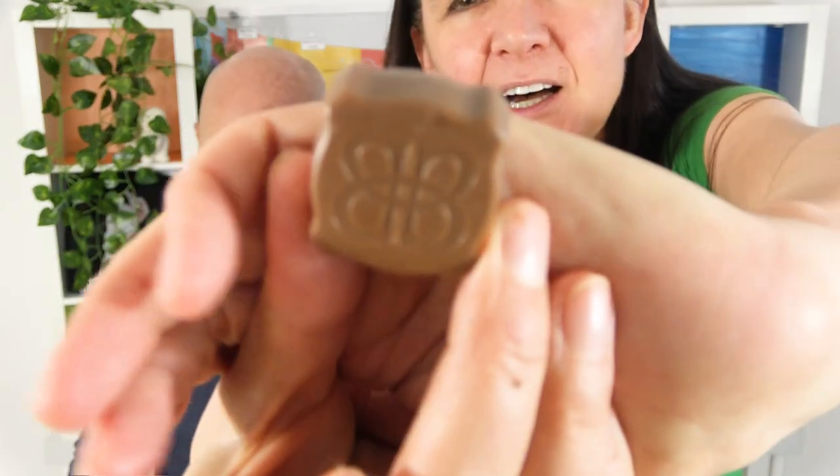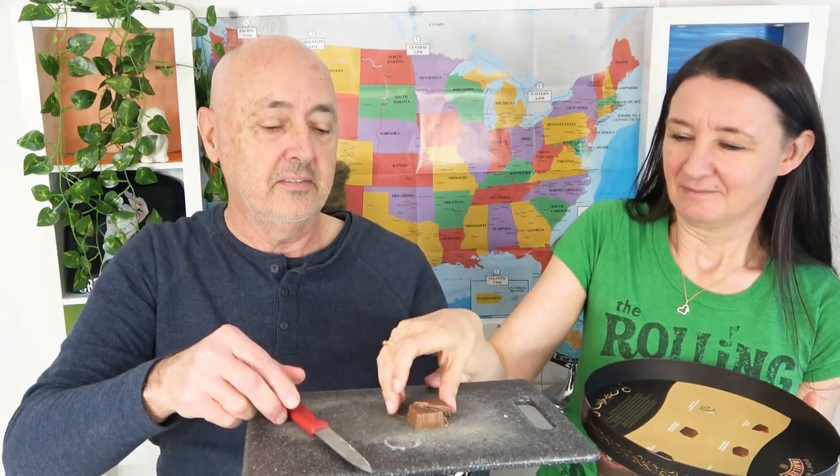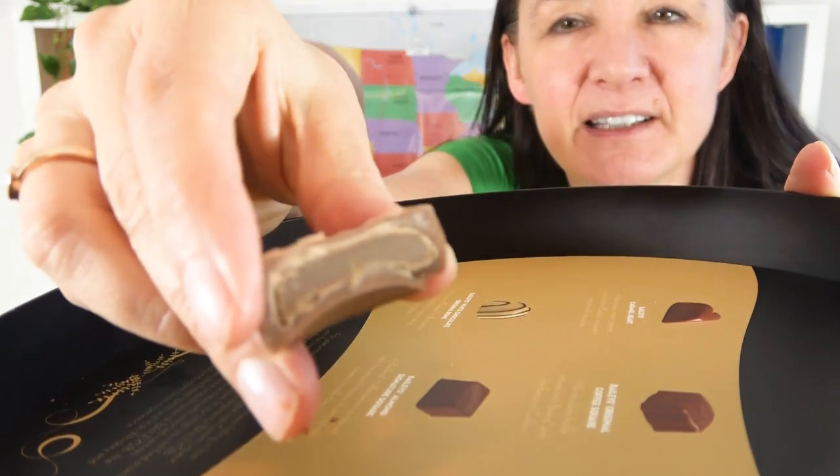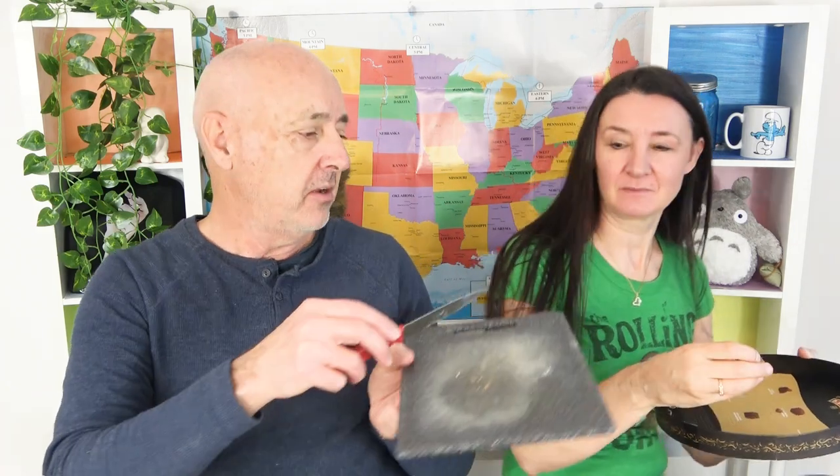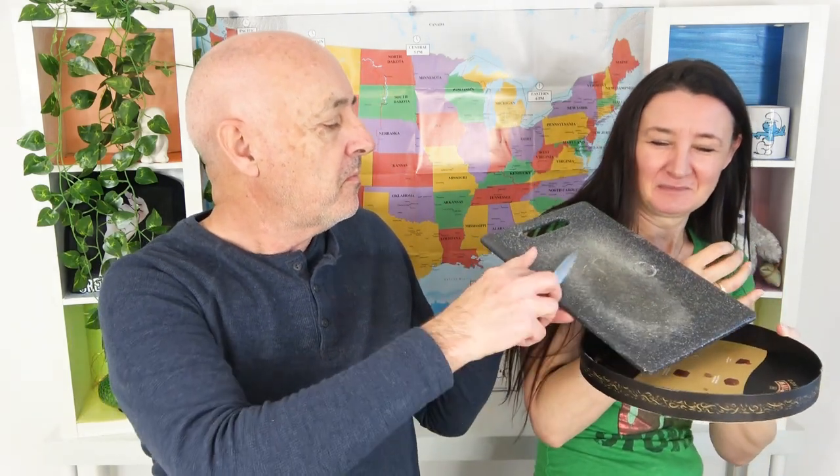Next up we have this one here — it is Bailey's Original Coffee Square. Have a look at the middle of this fella. Very subtle coffee, but it's there. Bailey's and coffee — match made in heaven. That's nice. That's my favourite one so far. I think you might be right. And what's so good about this — there's even more left.